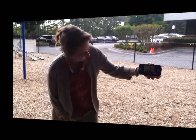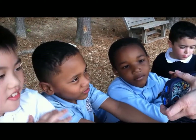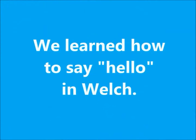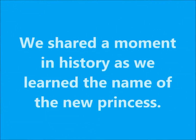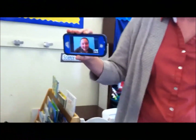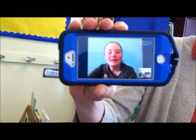How do you do? What's the name of the new princess? She's called Charlotte Elizabeth Diana. That's her name.